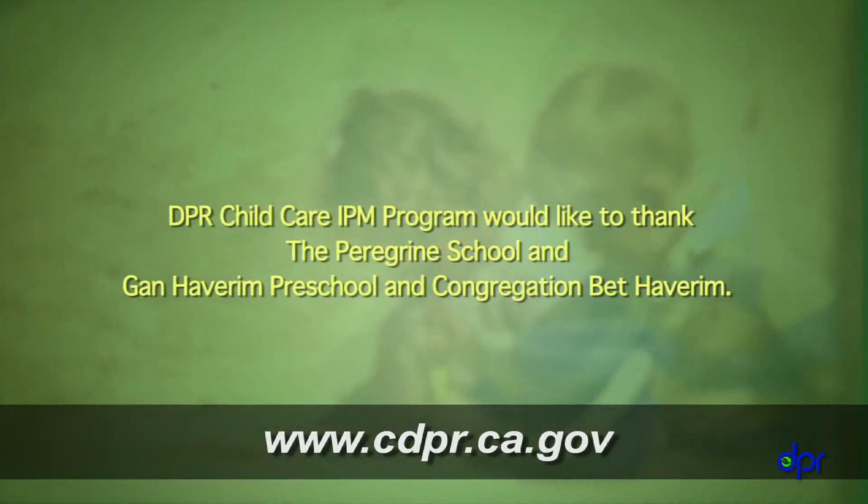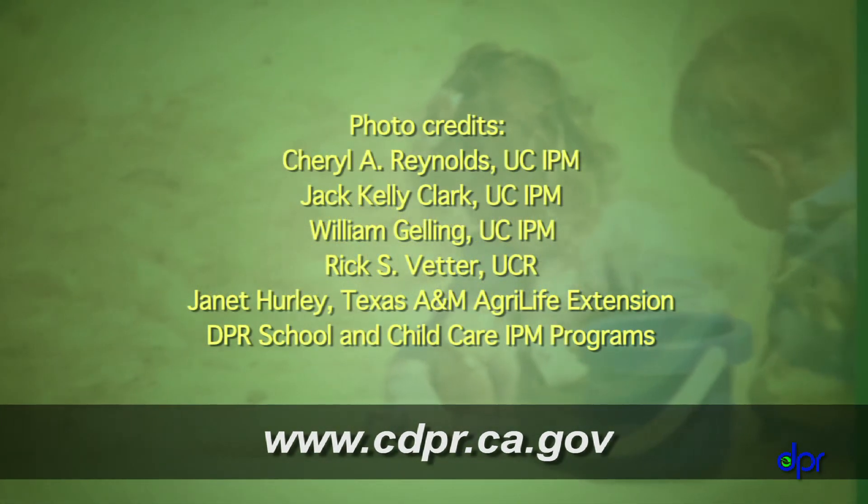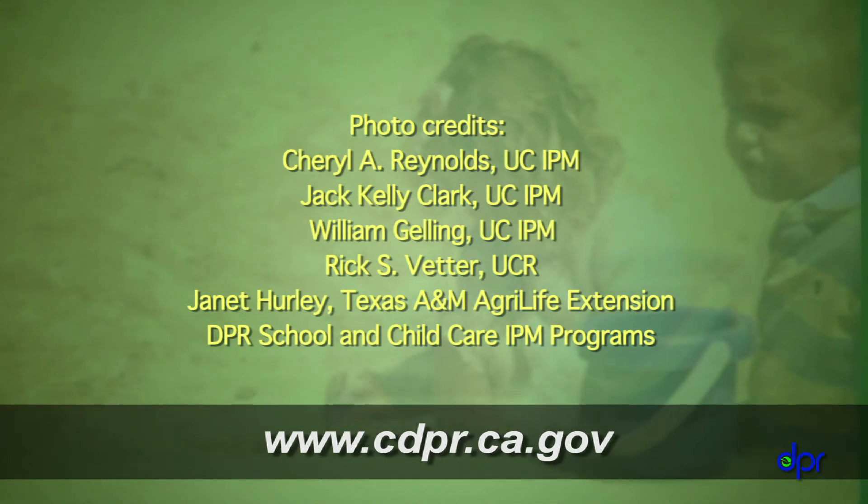For more information about IPM and childcare centers, check out the other videos in this series. Use IPM in your center and don't let pests feel like guests.